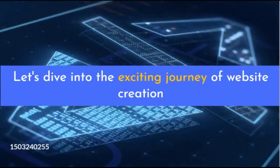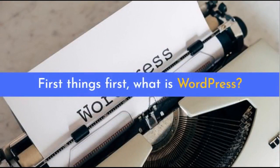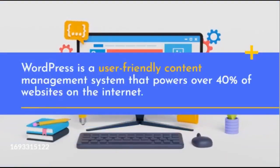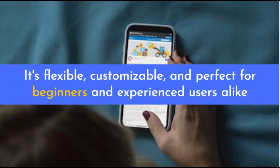Welcome to the journey of website creation. First things first, what is WordPress? WordPress is a user-friendly content management system that powers over 40% of websites on the internet. It's flexible, customizable, and perfect for beginners and experienced users alike.